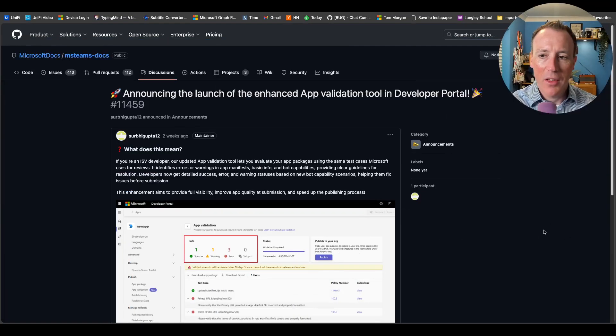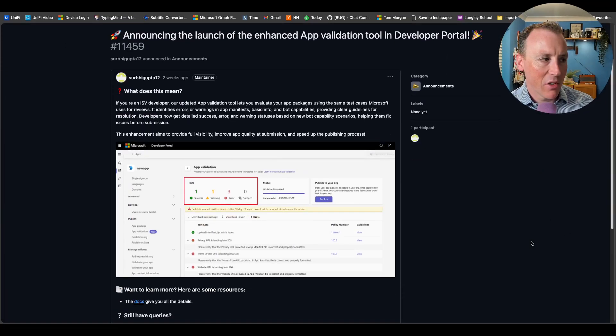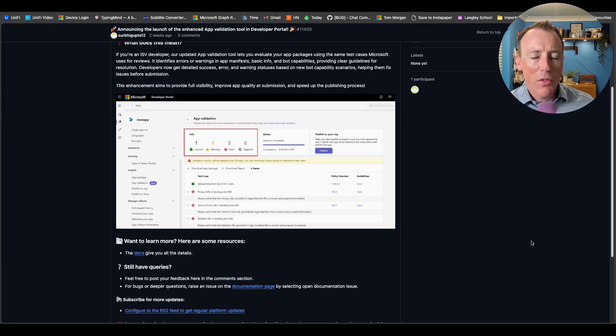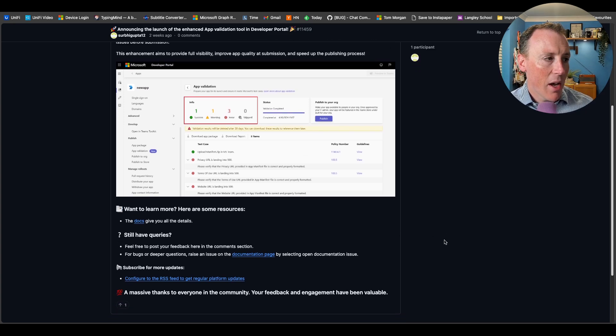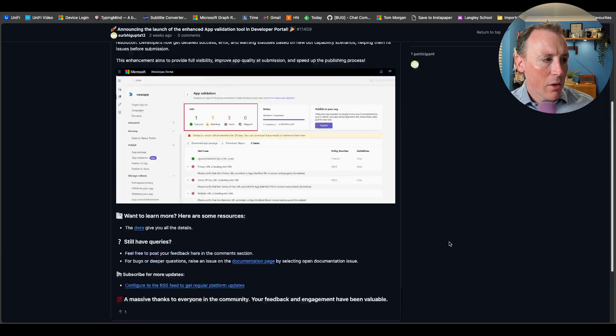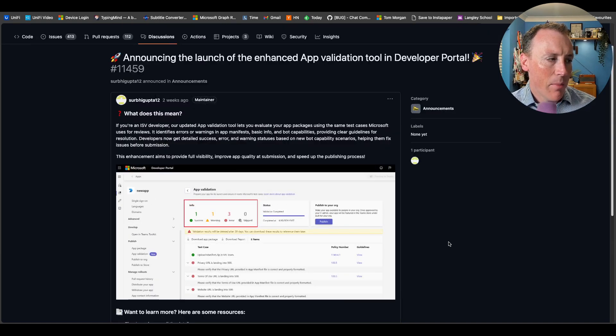This week there's a big announcement — the relaunch, or rather the launch of the enhanced app validation tool in the developer portal. The developer portal does still have developers working on it, things are still happening there. If you've used the app validation tool, you know it's been through a couple of iterations — all the way back from when it was its own Teams app, then it went to a website. This enhanced version identifies warnings in your manifest, tells you things that are definitely going to be problematic, and things you should do.